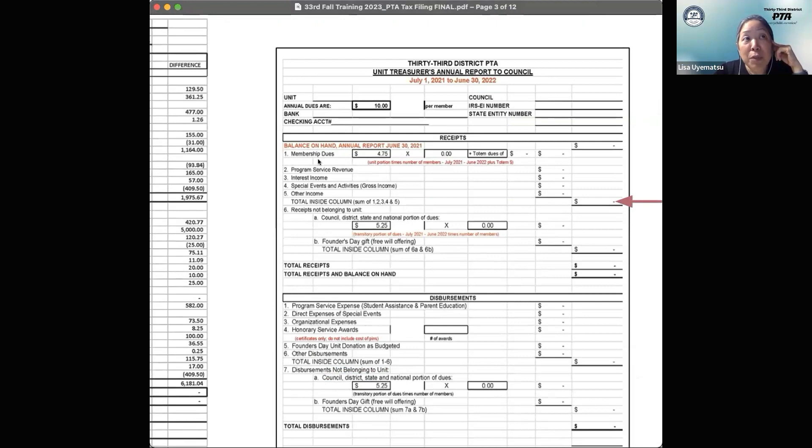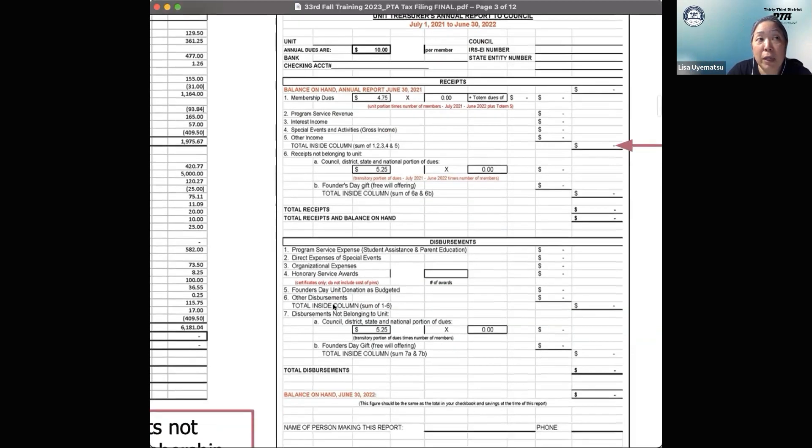Categories include membership dues, program service revenue, interest income if applicable, special events and activities such as fundraiser income, and other income. Breaking it down this way will help you when filling out either your 990EZ if you make over $50,000, or your CTTR-1 if you make less than that. The bottom of the form has a similar breakdown for expenses.